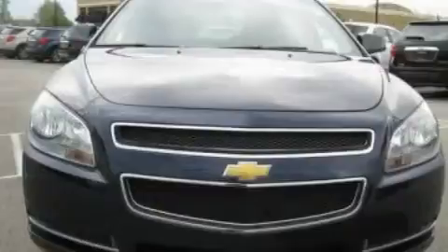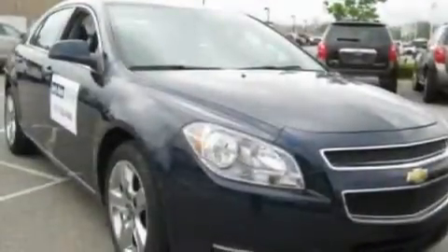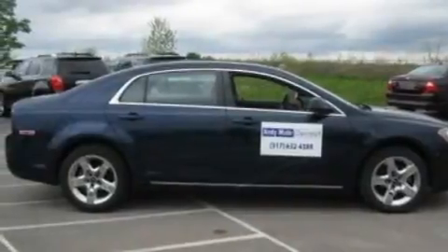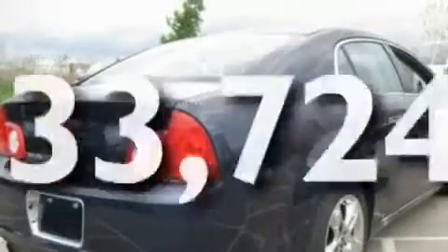Its top features include air conditioning, cruise control, full power accessories, XM satellite radio, a multi-link rear suspension, steering wheel mounted gear shifting, a security system, traction control and stability control systems, external temperature display, and this vehicle has less than 34,000 miles.